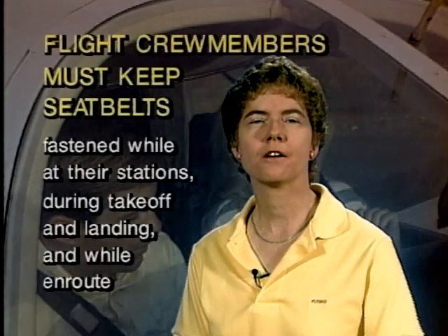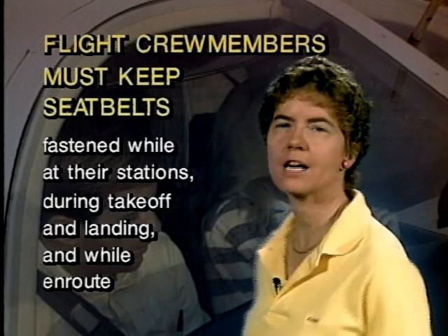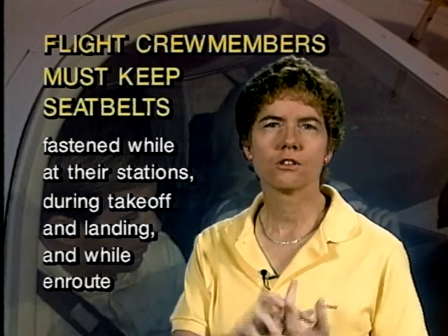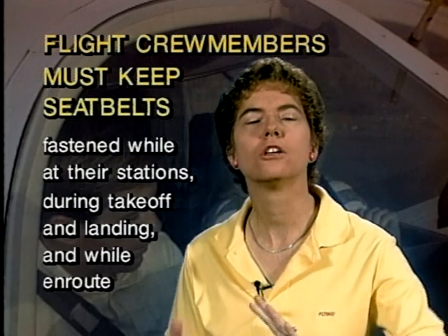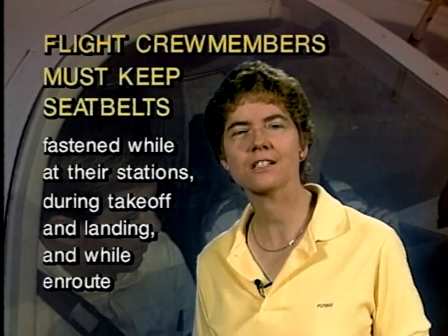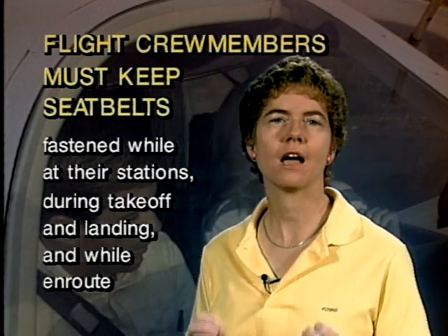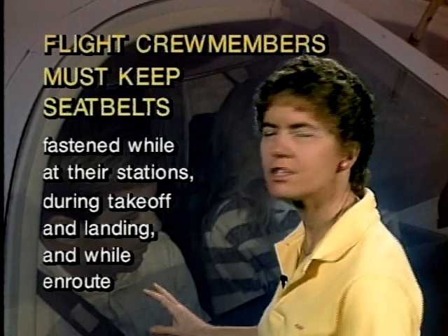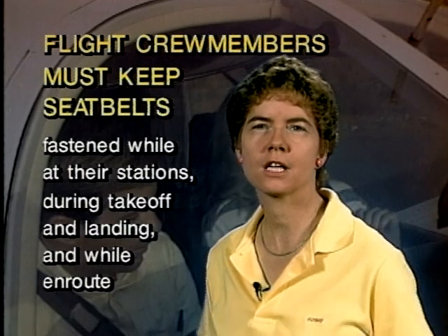What about the pilot and flight crew members and their seat belts? Flight crew members have to keep their seat belts fastened while they're at their stations during takeoff, landing, and while en route. During taxiing, however, they do not have to have their seat belts on — that's something they'll ask you about on the test. Flight crew members do not have to have their seat belts on while just taxiing the aircraft.